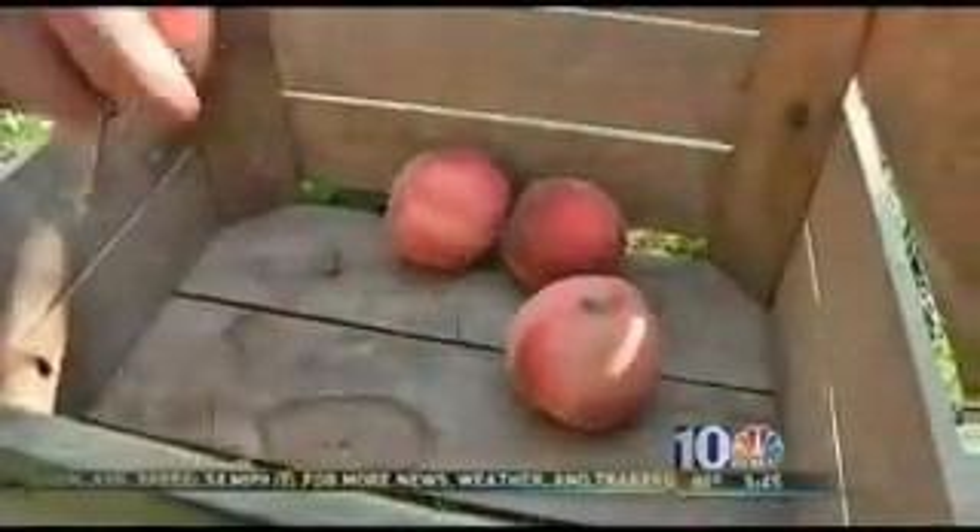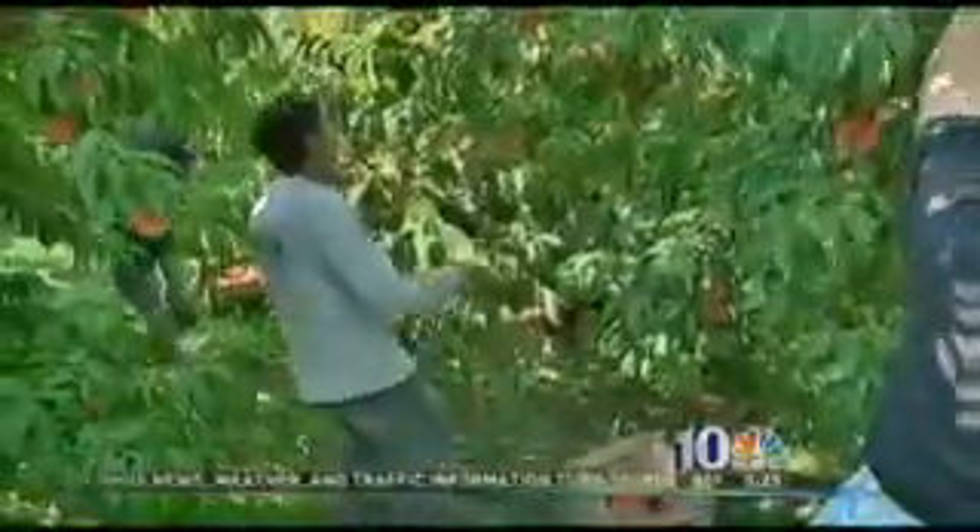But Norm says this is not the way to pick a peach. "I'm always telling these guys, handle all the fruit like a baby. Tree-ripe fruit — if you bang it like that, it'll bruise. And bruised fruit is fruit that doesn't sell."